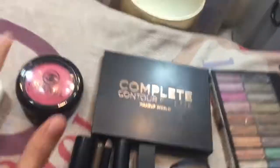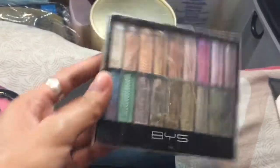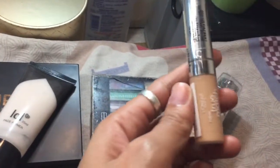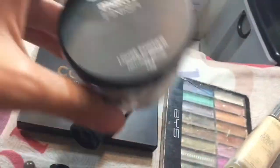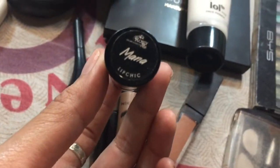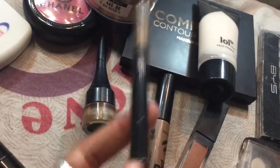So here are the products I'm going to use: a complete contour palette from Makeup World, BYS eyeshadow — which is a bit old and worn out — LOL face primer, the new L'Oreal concealer I just bought, BYS matte finish loose powder, brow product from Michido, and my favorite lipstick from Rosimi. Let's start the makeup!